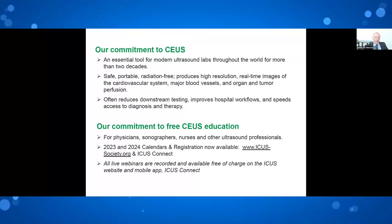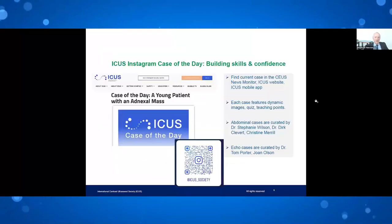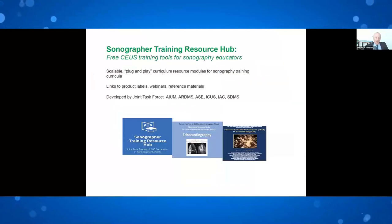Our primary commitment is to education, and this webinar is part of that. ICUS is on Instagram, and thanks to Dirk, Stephanie, Christine Merrill, Tom Porter, and Joan Olson, we now have Case of the Day. Our focus has been on sonographer educators and training systems and schools. We have a plug-and-play curriculum for sonographer training, linked to product labels, webinars, and reference materials.